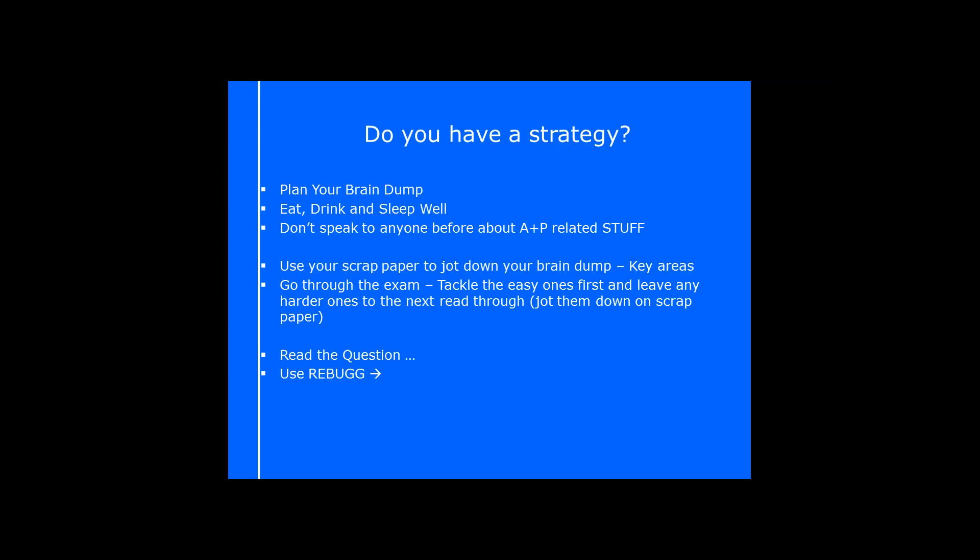The biggest tip I can possibly give you is to read the question. We have a specific system that we teach here at Parallel — that's REBUG. This is an awesome system for how to read the exam question, because sometimes you wonder what they actually mean and how to go about answering it.